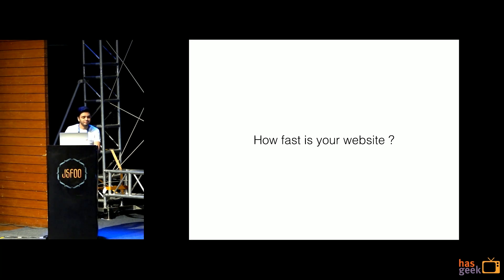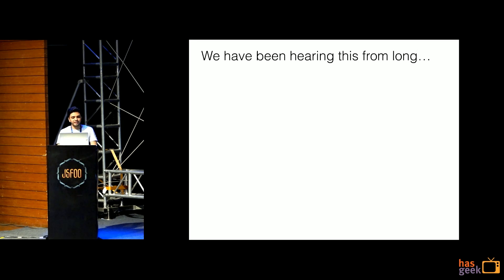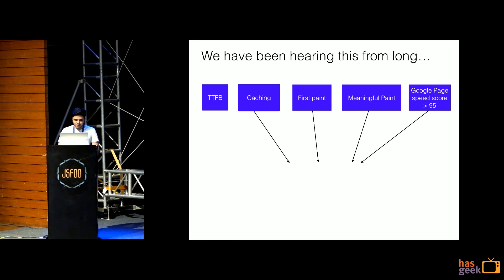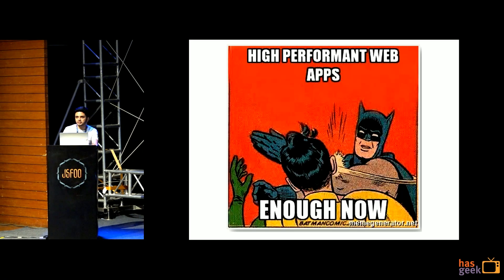We have been hearing this from long, and you'll keep hearing from a lot of people — how fast is your website? We have been hearing this from long as well. TTFB, time to first byte, then caching, first paint, meaningful paint, and your Google PageSpeed maybe. If it's more than 90, 95, you believe that these all contribute to a high performance website. Today we'll see a different way of looking at performance.